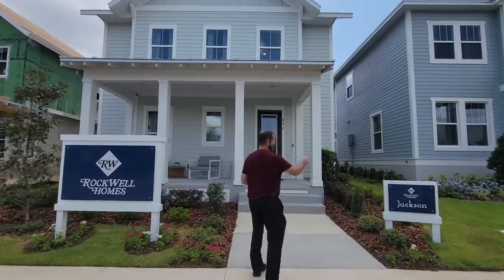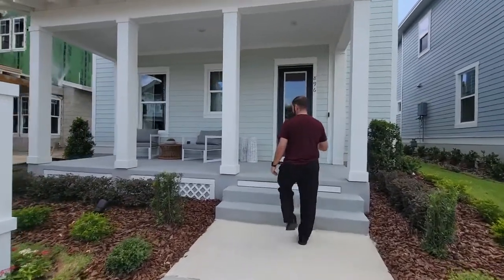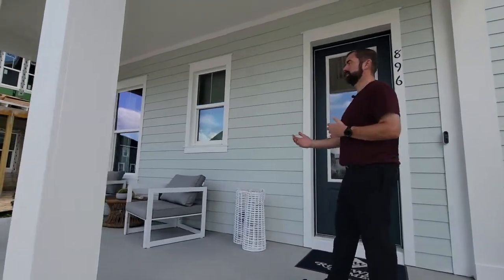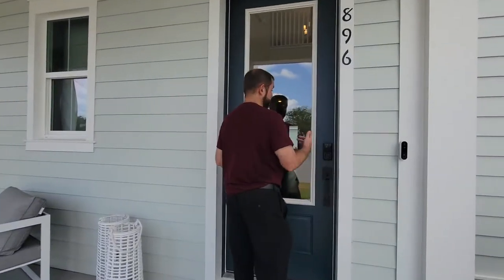Let's go ahead and come this direction. This is the Jackson model. The first thing we notice is that we do have a step up or two steps up to the front porch — a nice little porch area here where you can sit out and enjoy the neighbors. This is a very cool community with lots of front porches, so it'll definitely be a community-centric neighborhood.